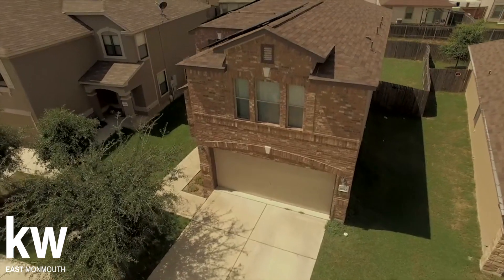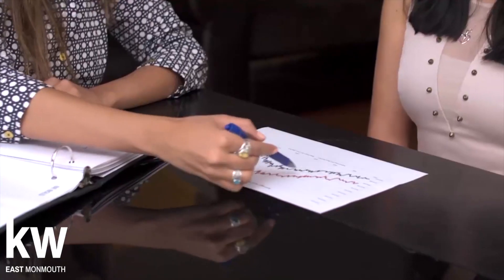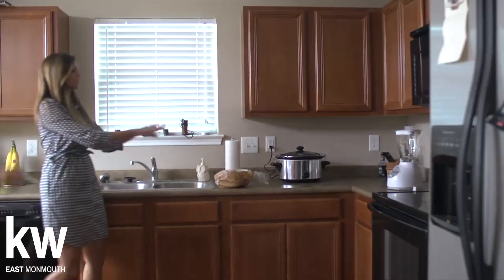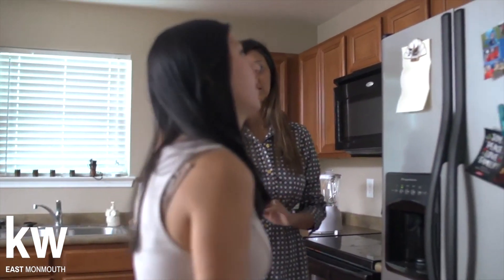When you list your house, step one in the selling process begins with the real estate agent helping the seller determine how quickly they need to sell and how much they want to net. Step two is pricing the house right. Getting top dollar often means pricing aggressively when it first hits the market.